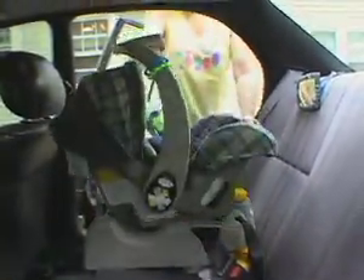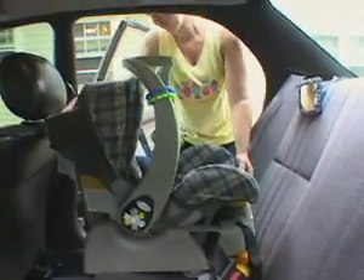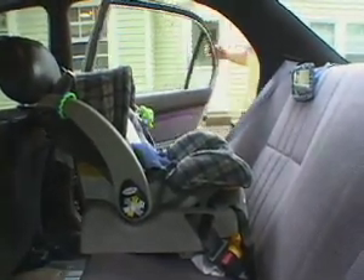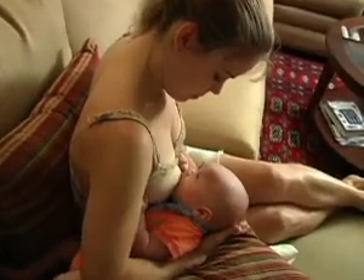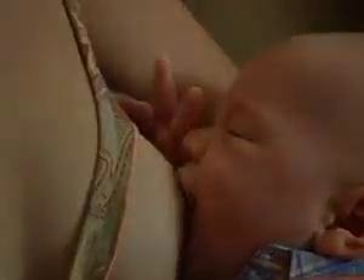All babies must ride in a car seat, and that seat should face the rear of the car until your child weighs 20 pounds and is 12 months old. To prevent injury from airbags, car seats should always be placed in the back seat. If you're breastfeeding your new baby, please watch our special video on breastfeeding techniques, positioning, and common questions.